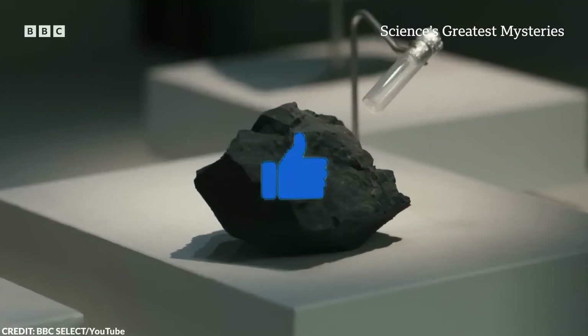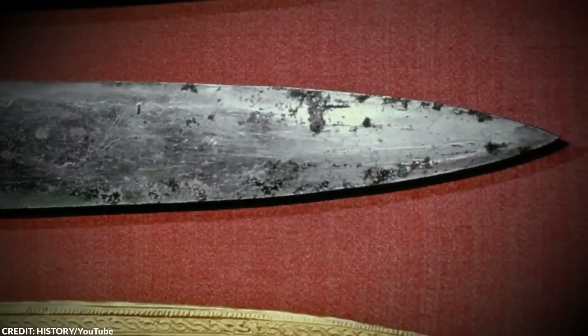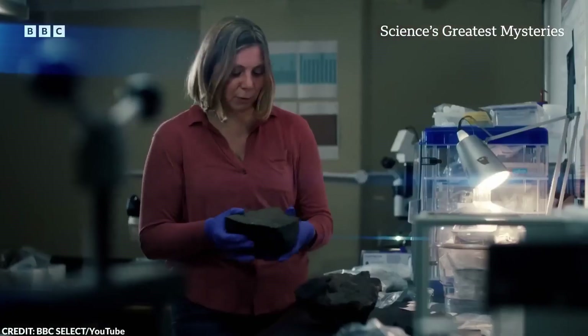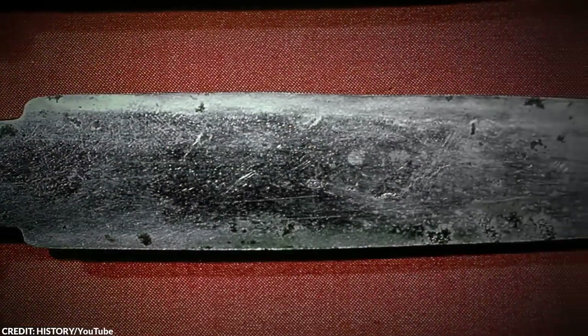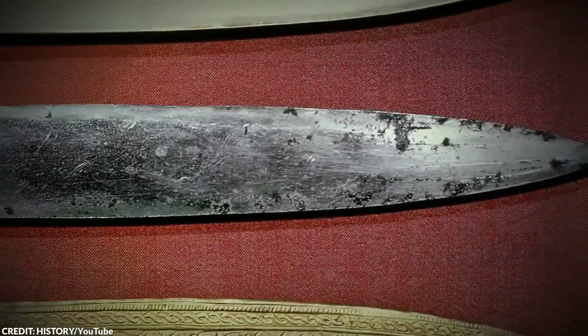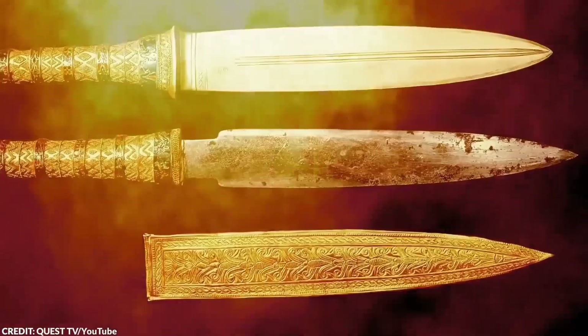This dagger, with its gold glass inlays and rock crystal knob handle, showcases exquisite craftsmanship, signaling its importance. The presence of the Widmanstätten pattern on the blade, unique to meteoritic iron, further confirms its extraterrestrial origin. This pattern is formed as iron-nickel alloys in meteorites cool and crystallize over millions of years in space.